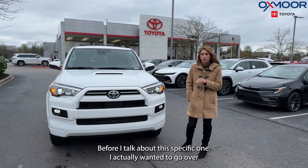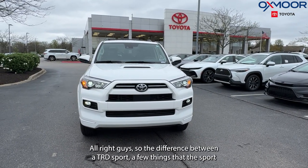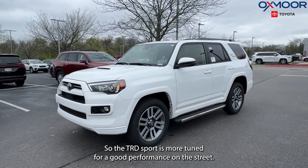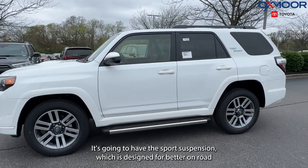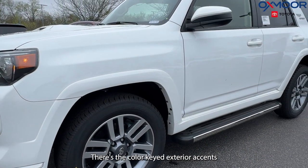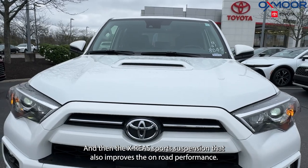Before I talk about this specific one, I wanted to go over some of the differences between a TRD Sport and a TRD Off-Road. The TRD Sport is more attuned for good performance on the street. It's going to have the sports suspension, which is designed for better on-road handling, 20-inch alloy wheels that enhance that sporty appearance, color-keyed exterior accents, a TRD hood scoop, and the X-Ray sports suspension that also improves on-road performance.